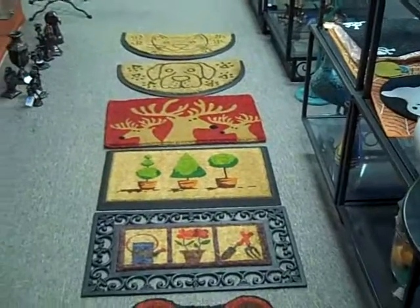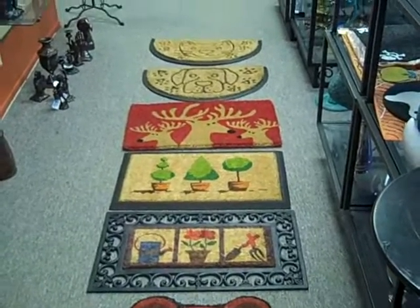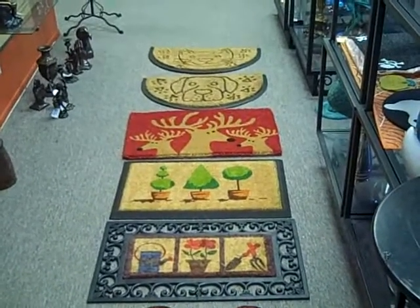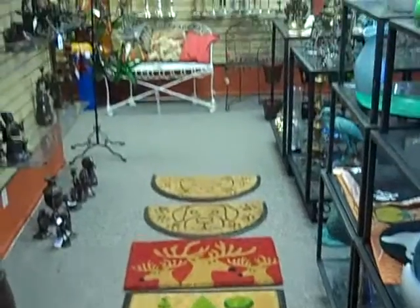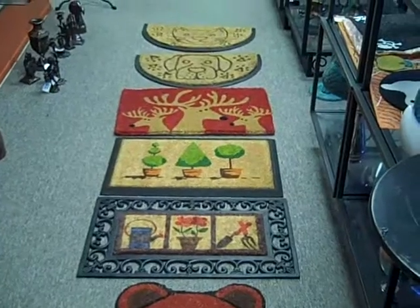Hey, how are you guys today? It's Eric with Gift Bay Creations. Today's video — what I've done is I've taken a bunch of our doormats and brought them up here to the upstairs showroom. These are our doormats.